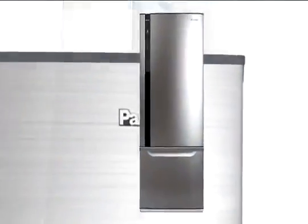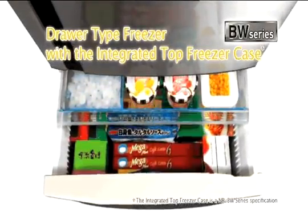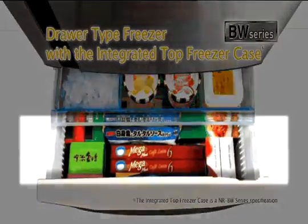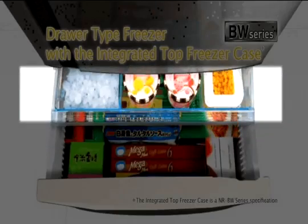Panasonic EcoNavi Refrigerators also include many other improved features to make your life easier. The freezer drawer opens smoothly to provide great access to everything stored in the freezer. You'll find plenty of space for large items as well as thoughtfully designed trays for those small things that might otherwise get misplaced.